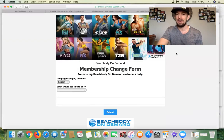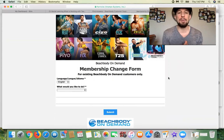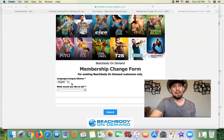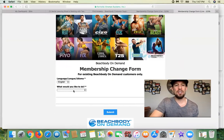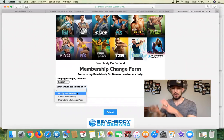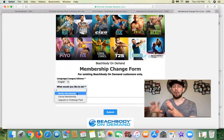It's going to bring you up to another page — a beautiful looking page created by Team Beachbody — and it says Beachbody On Demand membership change form. All you do is choose your language, then choose what you'd like to do. You can modify your membership, which would be maybe updating it from a quarterly membership to a year membership, or updating it from a free trial to a quarterly membership.